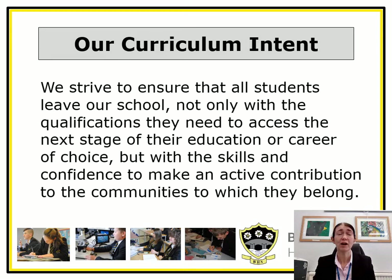At Burrowbridge High School our curriculum is broad and balanced so that we can fulfill our commitment to making sure that we have aspiration for all. We make sure that children have the opportunities to study in a way which will ensure they get really high quality grades, but also that they will have the opportunity to develop the skills and confidence to make an active contribution to the communities in which they live and work in the future.